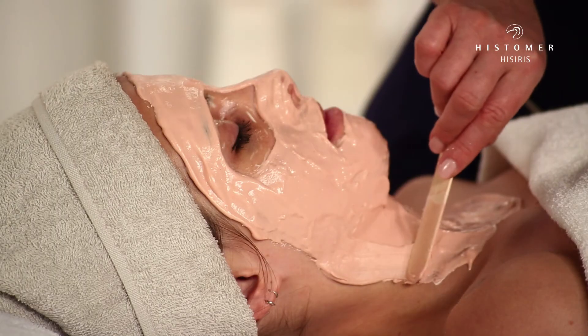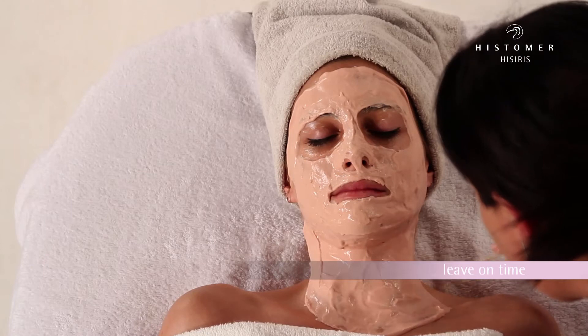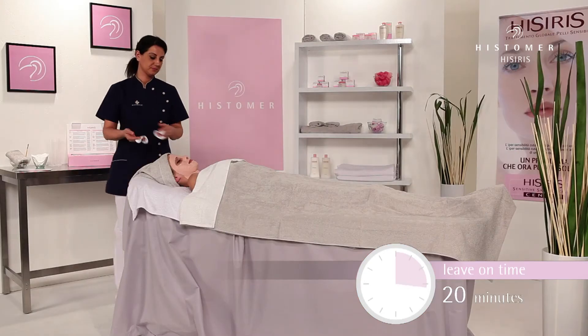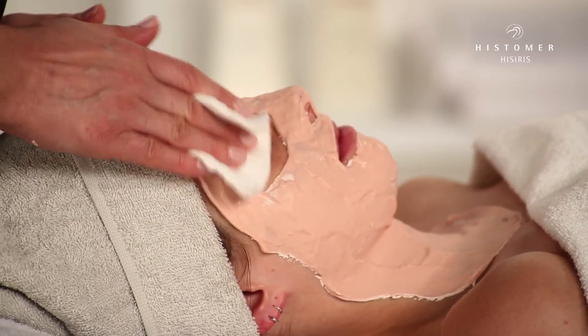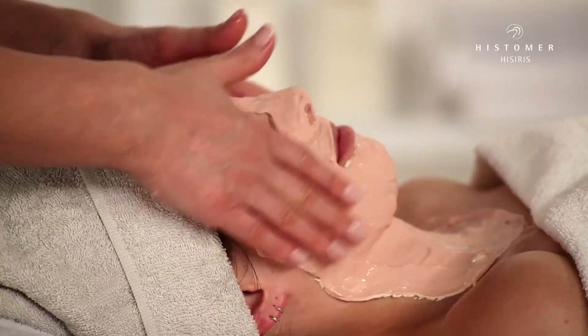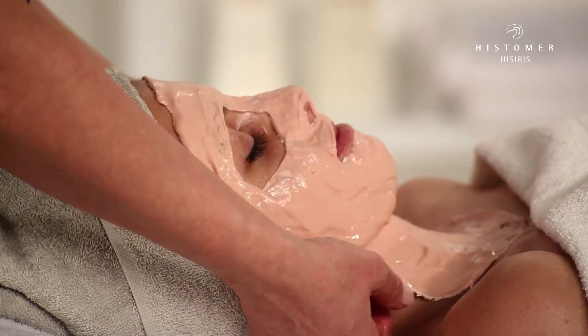In order to facilitate its removal, it's important to apply the border of the mask more thickly. Leave on for about 20 minutes. After the necessary time, continue to easily remove the mask starting from the décolletage.